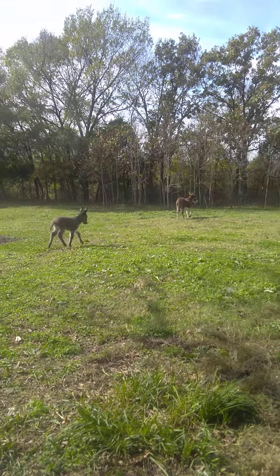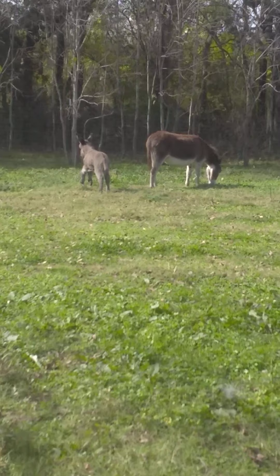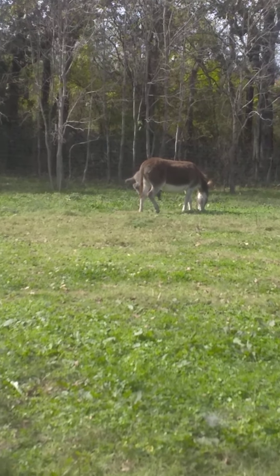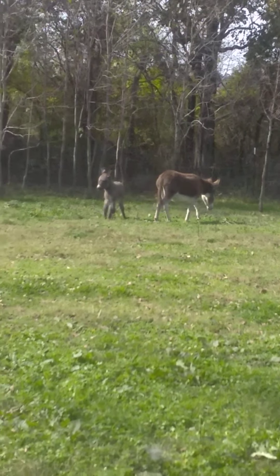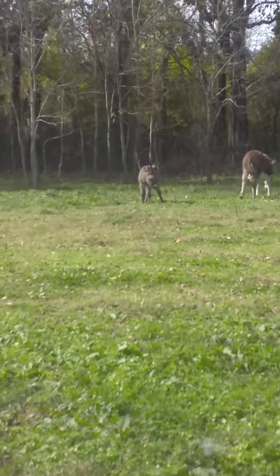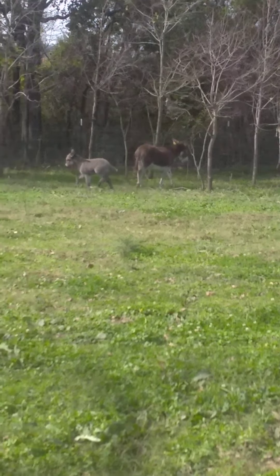Mama doesn't seem worried. The baby can actually move now — look at her! She's like, whoopee! Look at all this space. She used to be cooped up. Look at all this space — I can run! She's so happy. I'm free!